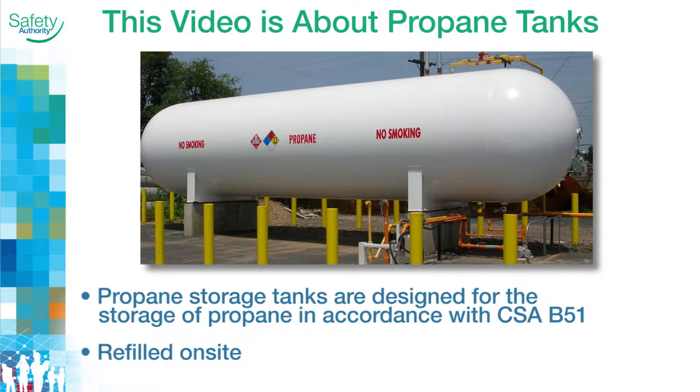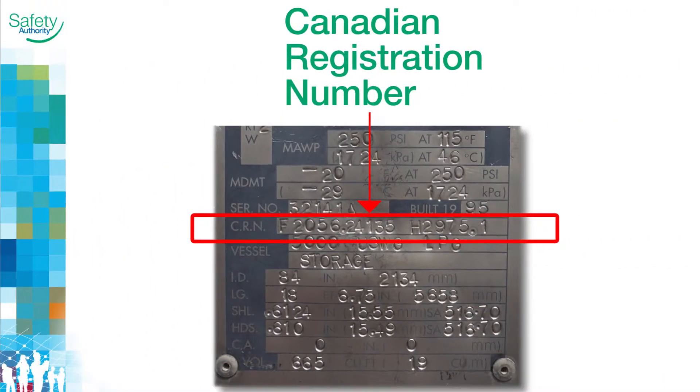A propane tank is constructed under the CSA B51 code and refilled on-site. Tanks are identified by a Canadian registration number, or CRN, that's stamped on the data tag or nameplate.